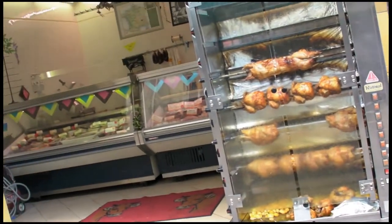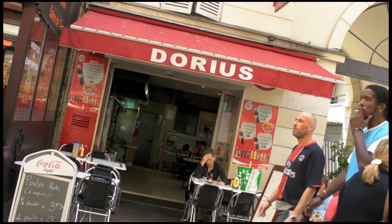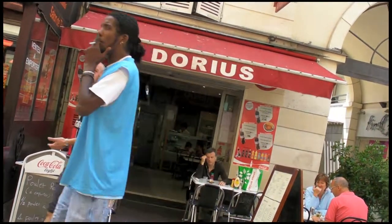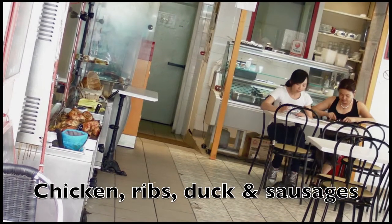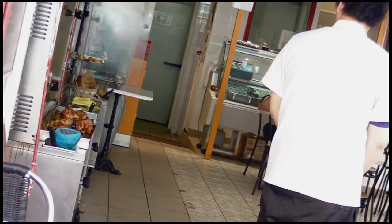This, folks, keeps us going a lot of the time. And there it is — Doria's barbecue rotisserie. The Doria's family is hard at work, pumping out really cool stuff. We'll be having this for dinner tonight.